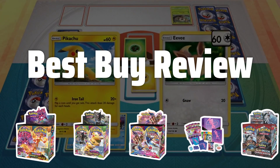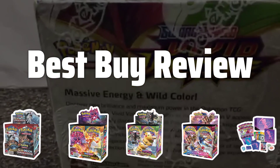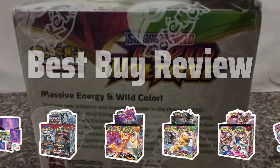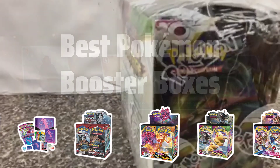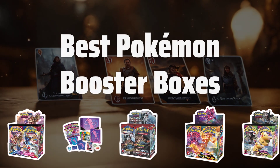Welcome to Best by Review. Get ready to dive into the world of Pokemon TCG with the ultimate quest for the best booster boxes. Which set will reign supreme in your collection? Now let's take a look at the best Pokemon booster boxes we chose for you.